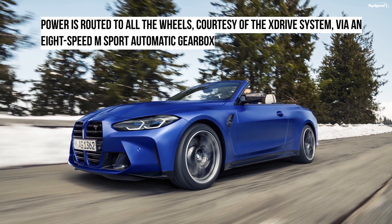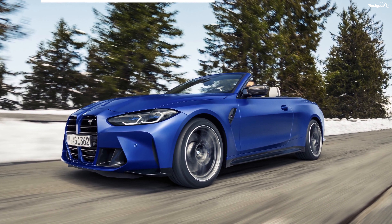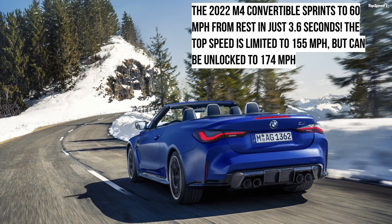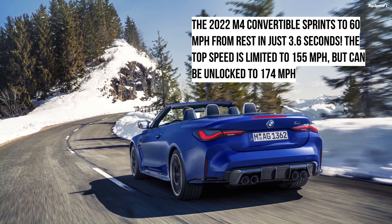Production of this car begins in September 2021, with the launch happening in October 2021, so deliveries should start soon after.